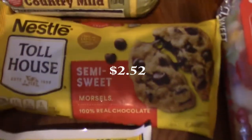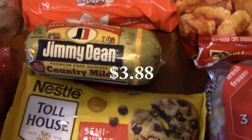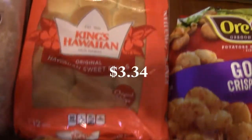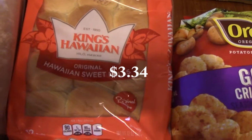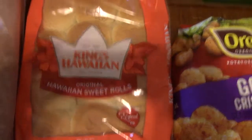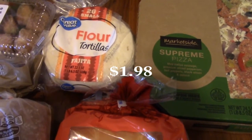I picked up some Toll House Semi-Sweet Chocolate Chips for a dessert I'm going to be making. I also picked up Jimmy Dean Country Mild Sausage — I'm making a breakfast video so stay tuned for that; it's going to have a lot of good breakfast stuff in it. We got some King Hawaiian Rolls to replace a pack that our dog got into from my Costco haul. And I got flour tortillas, because we always have those on hand — great for quesadillas or wrapping with eggs and sausage.